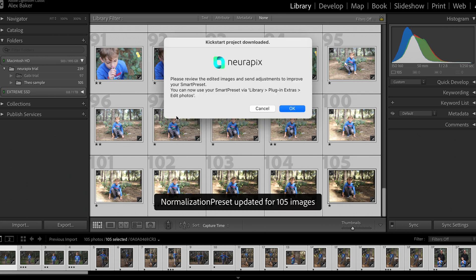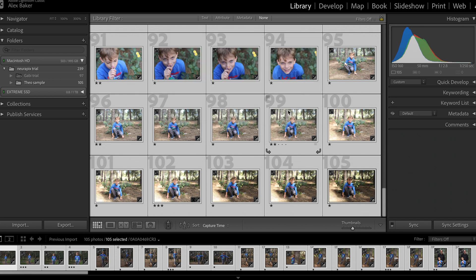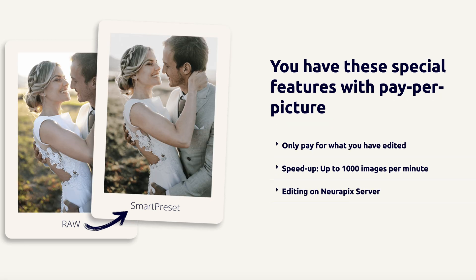One thing to bear in mind is that the first time you use Neuropix, it needs to learn your editing style. This can take a little bit of time, depending on how good your internet connection is. You have two editing options to choose from: you can either edit locally on your computer, or use Neuropix's servers. The local editing is great if you want to keep everything on your machine, whereas the server editing is faster and handles heavy workload.